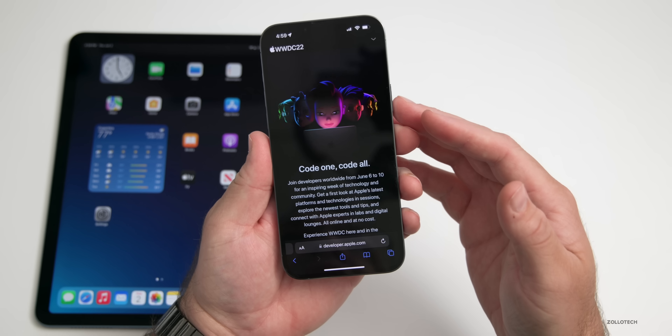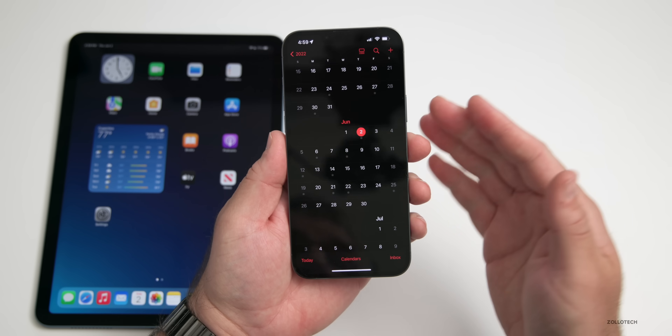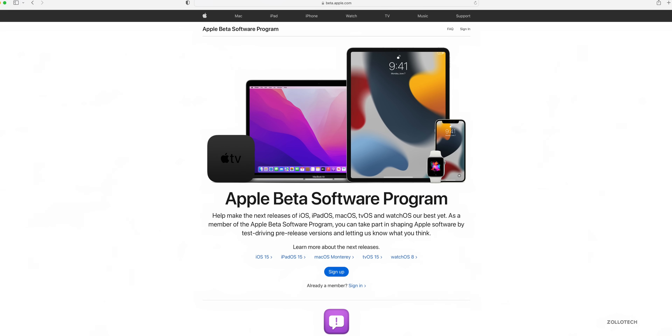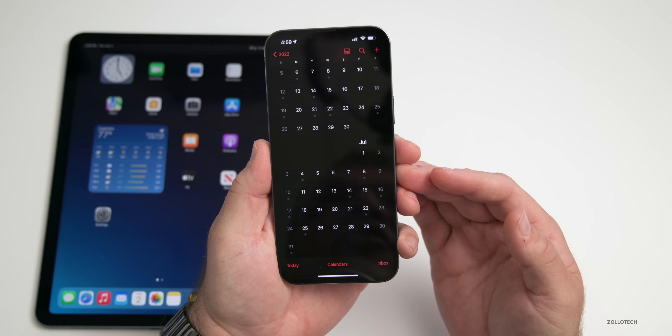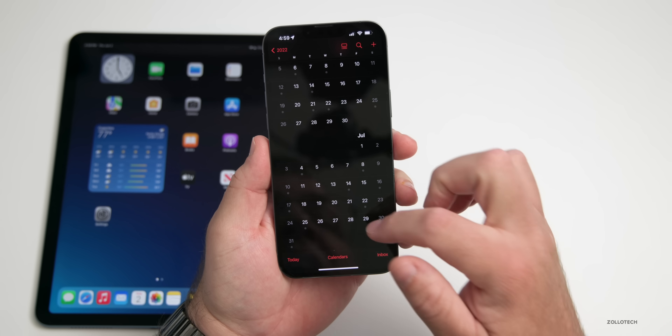You will need to be a developer in order to do that, and to be a developer you'll have to sign up at developer.apple.com. If you're wanting to try it out as a public beta tester, Apple typically releases that between Beta 2 and Beta 3 of the developer update, which is expected sometime in July, so you may want to wait until it's a little bit more stable.